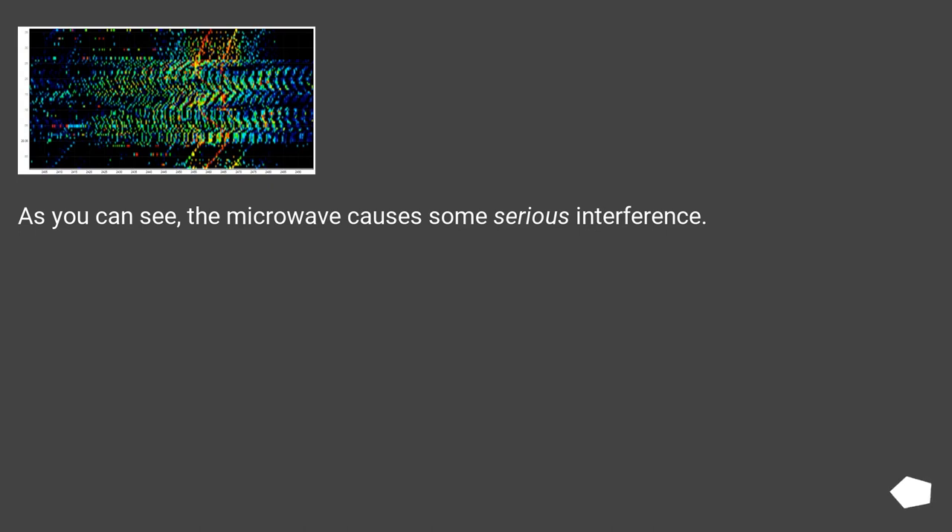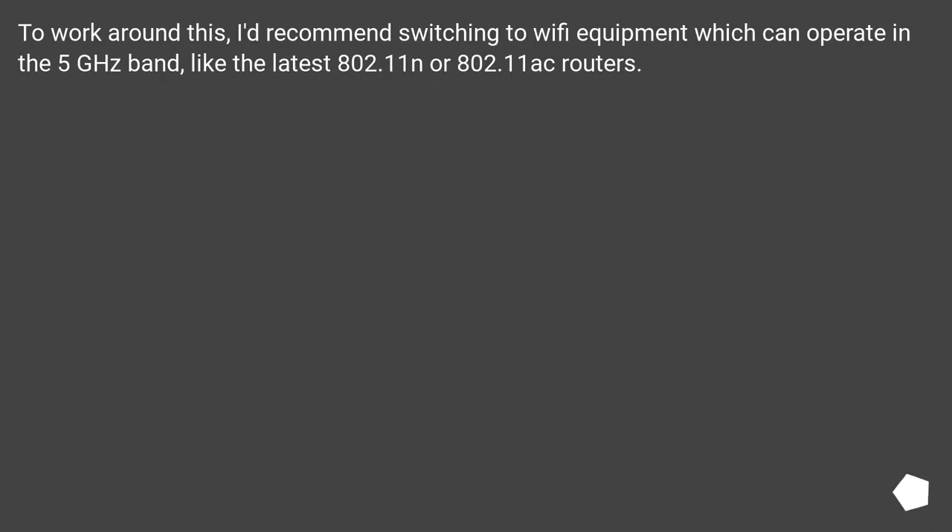As you can see, the microwave causes some serious interference. This is what that same connection looks like with a typical microwave on. To work around this, I'd recommend switching to Wi-Fi equipment which can operate in the 5 GHz band, like the latest 802.11N or 802.11ac routers.